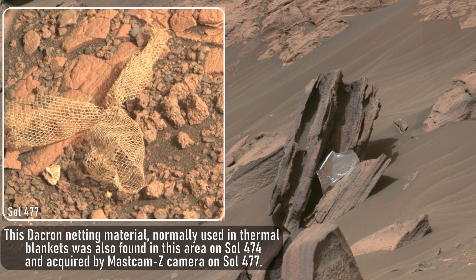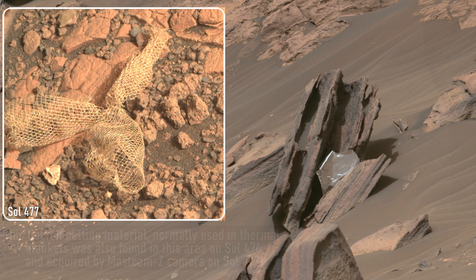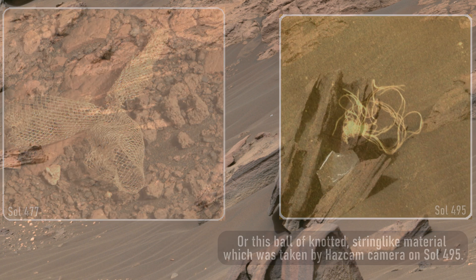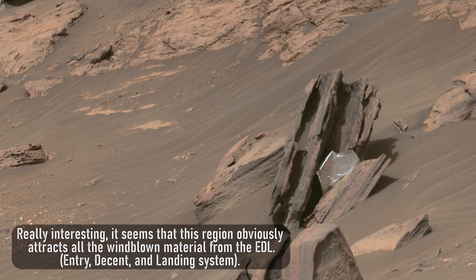And it wasn't the only material found at Higualo Flats. This Dacron netting material, normally used in thermal blankets, was also found in this area on Sol 474 and acquired by Mastcam-Z Camera on Sol 477. Or this ball of knotted string-like material which was taken by Hazcam Camera on Sol 495. It seems that this region obviously attracts all the windblown material from the EDL — Entry, Descent, and Landing system.